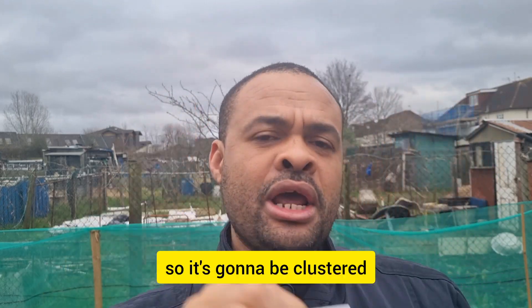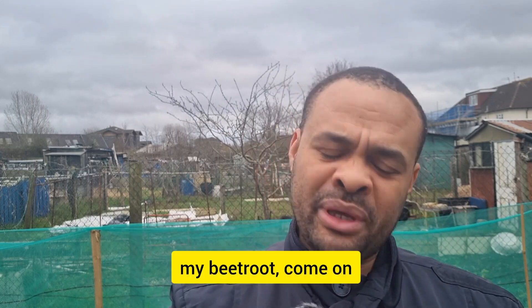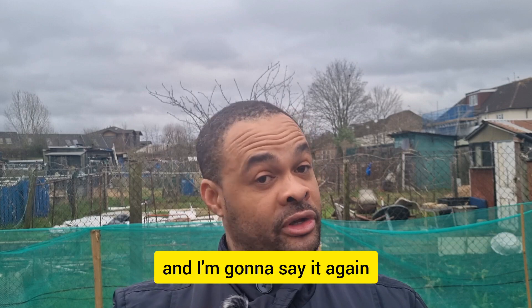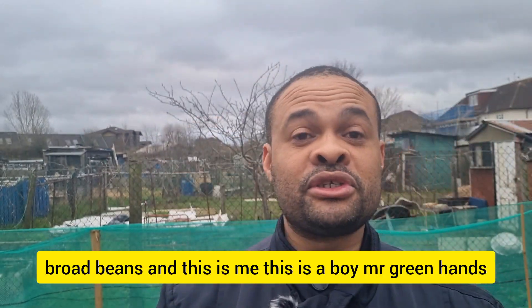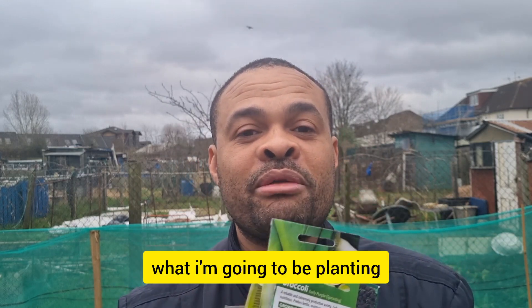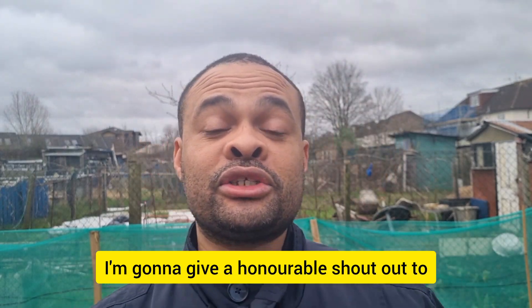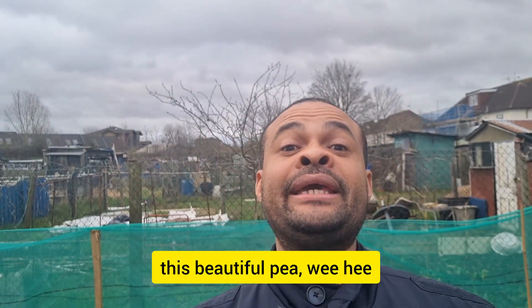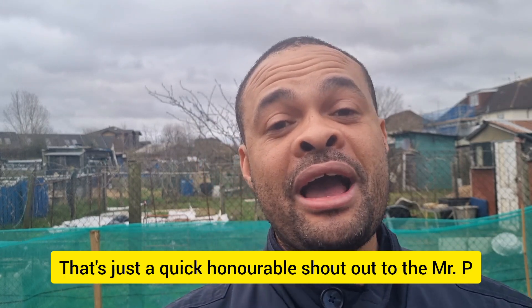Obviously onions and bunching onions — definitely. And if I haven't said it already, I'm going to say it again: broad beans. This is me, your boy Mr. Greenhands, and this is literally what I'm going to be planting — or should I say sowing — in the month of February. I'll also give an honourable shout-out to the beautiful snap pea. You can sow them as well — that's just a quick honourable mention to the snap pea.